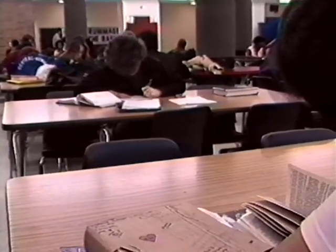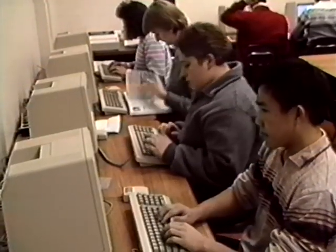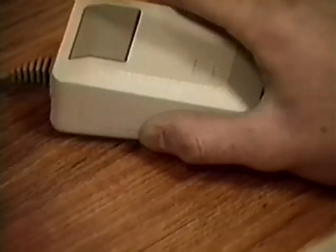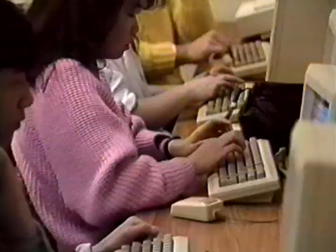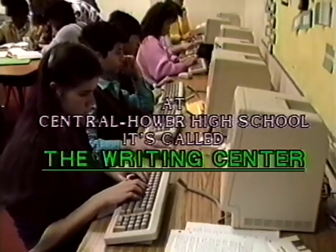A new approach to writing is changing all this. At Central Howard High School, it's called the Writing Center.